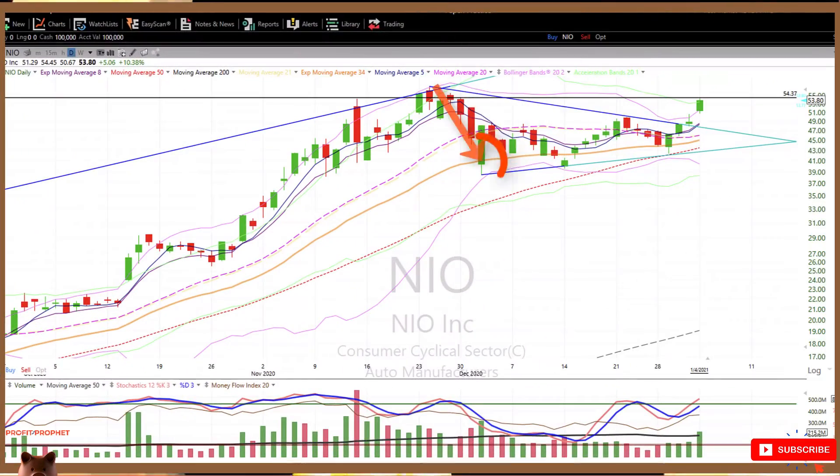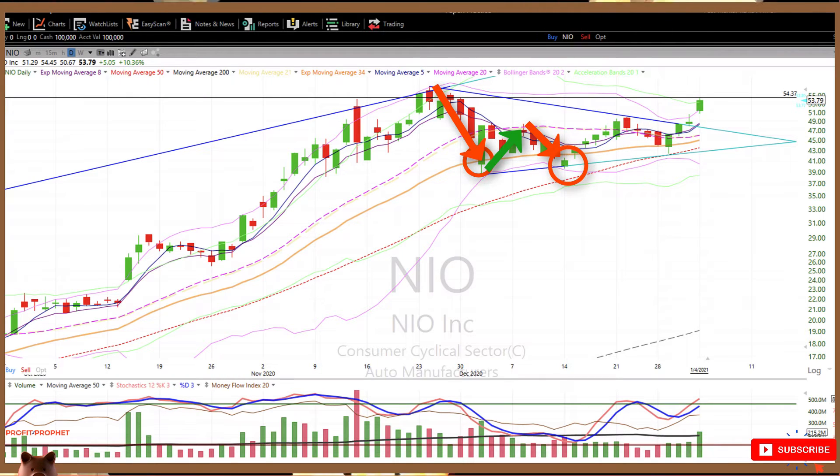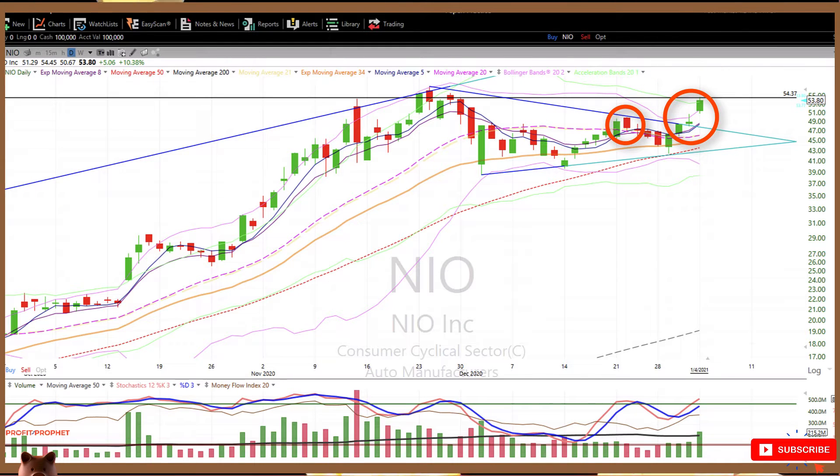We look for share price to touch the lower band, react, rise, and close near the middle band. Next, we want to see share price make a second low near the lower band, react, rise, and approach the middle band — at which point traders look to buy or enter the trade once share price breaks through the middle band, here at the $47.50 price level, as it is a signal that the stock could be preparing for an uptrend.